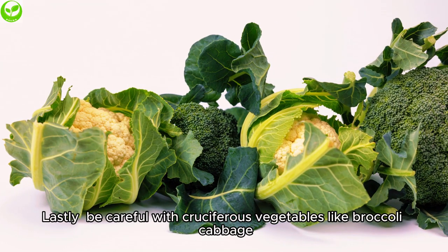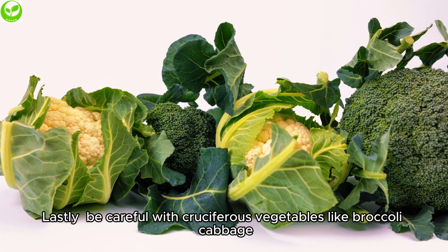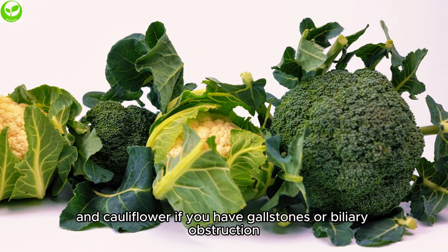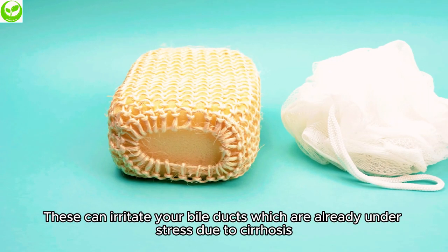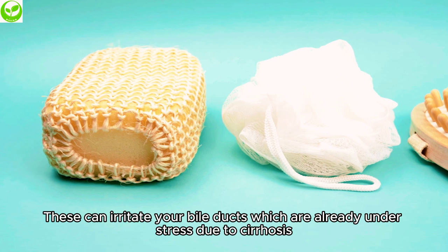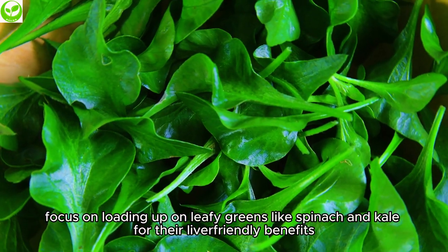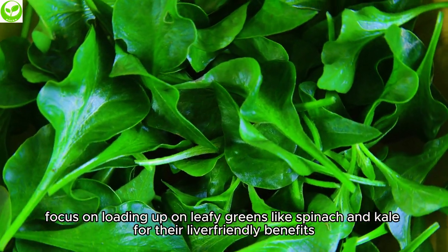Lastly, be careful with cruciferous vegetables like broccoli, cabbage, and cauliflower if you have gallstones or biliary obstruction. These can irritate your bile ducts, which are already under stress due to cirrhosis. Instead, focus on loading up on leafy greens like spinach and kale for their liver-friendly benefits.